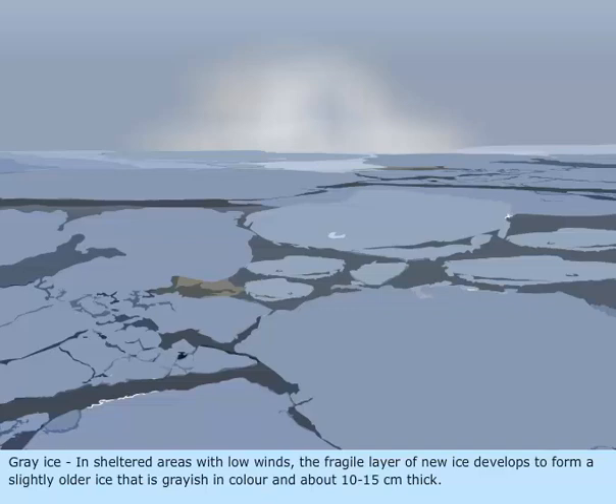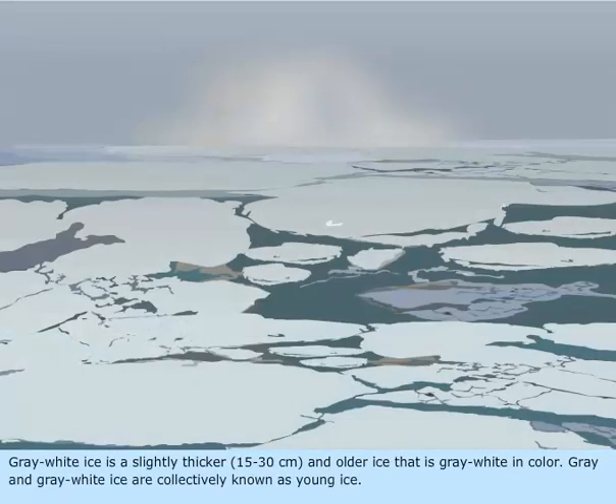Gray ice. In sheltered areas with low winds, the fragile layer of new ice develops to form a slightly older ice that is grayish in color and about 10 to 15 cm thick. Gray-white ice is a slightly thicker 15 to 30 cm and older ice that is gray-white in color. Gray and gray-white ice are collectively known as young ice.